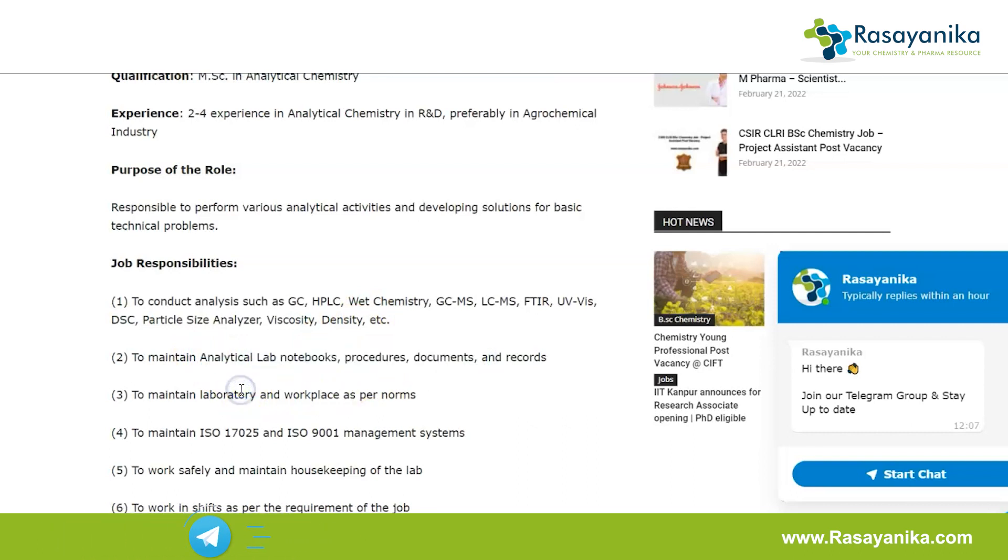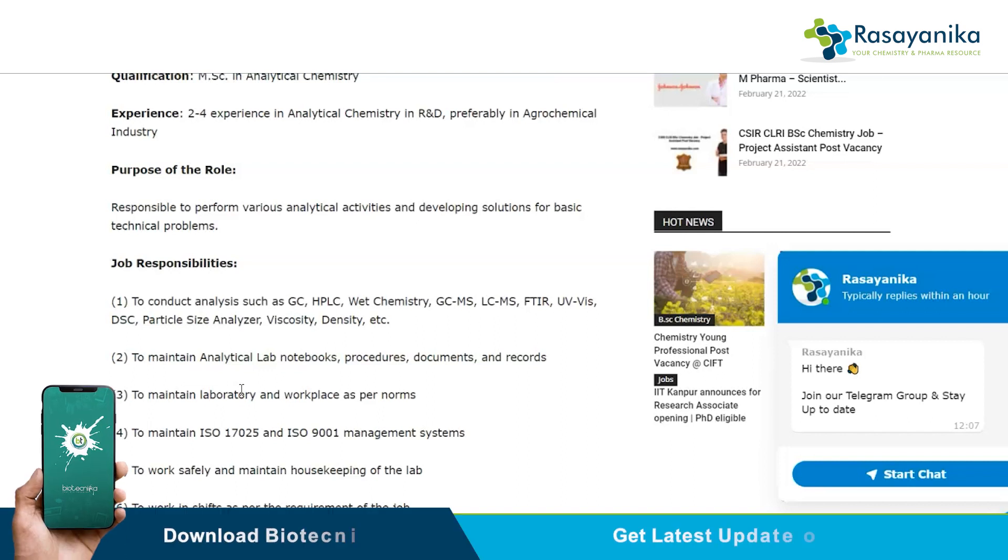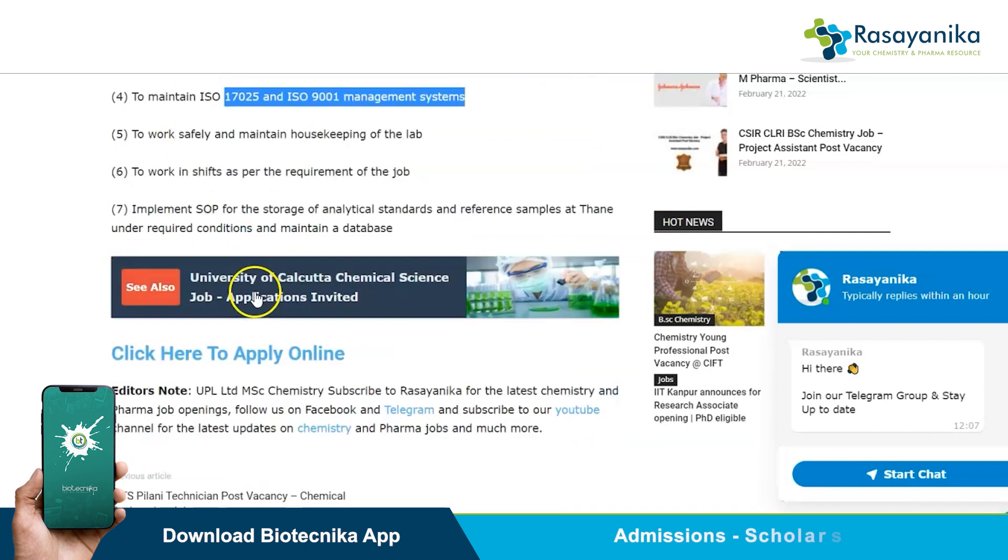You also have to maintain the laboratory and workspace as per company norms, work safely, maintain housekeeping of the lab, and maintain ISO 17025 and ISO 9001 management systems.